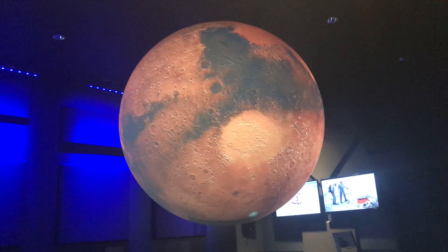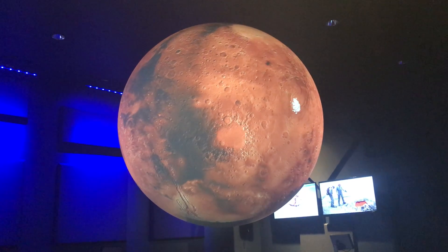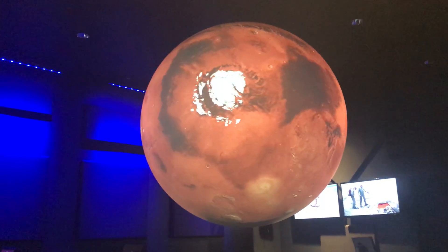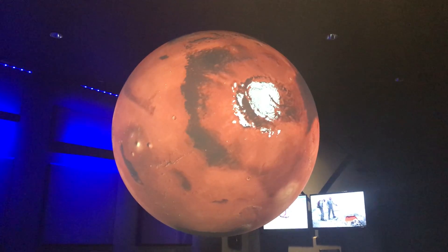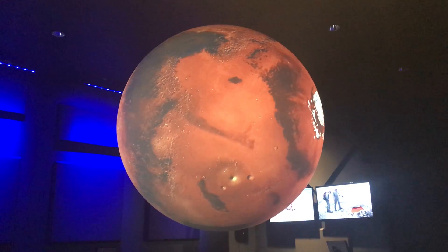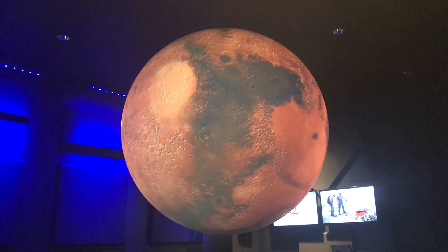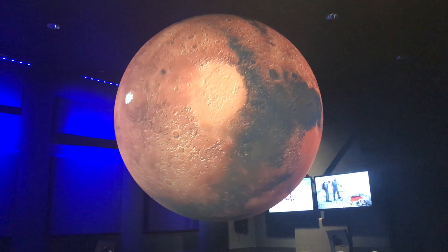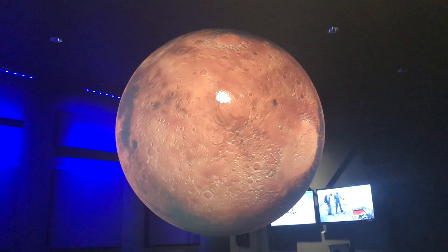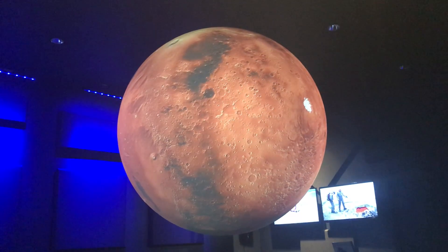But not all of Mars has that reddish tint to it. I'm going to turn the view of Mars. We can see there are two small white patches on Mars — these were at the north and south of Mars. What might we have white at the north and south of the planet? Snow — yes. These are Mars' ice caps. They are made of both regular water ice as well as dry ice, which on Earth is frozen carbon dioxide.